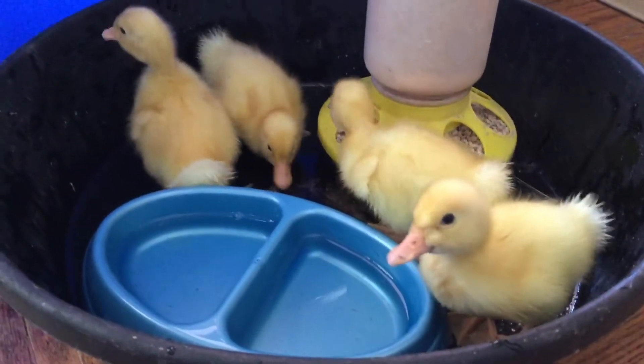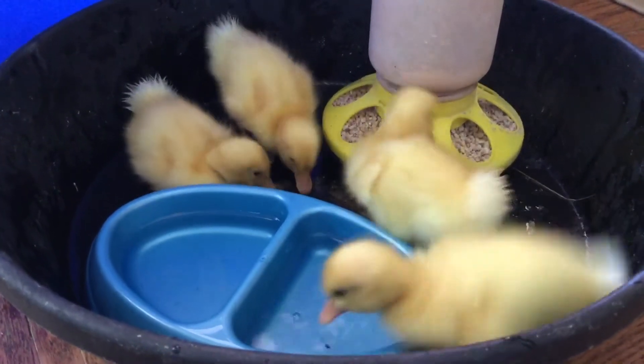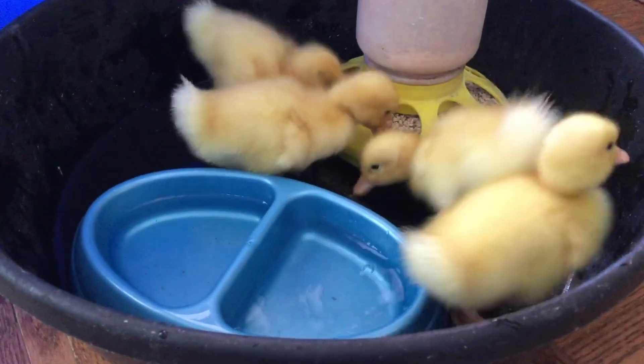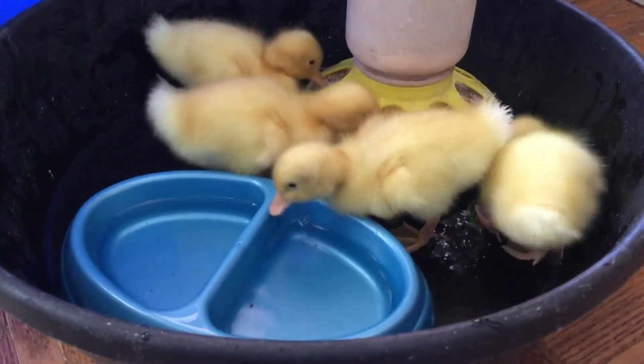These kind of ducks when they grow up are really big ducks. Some people use them for meat, some people use them for eggs — they're good egg layers — and some people use them for pets because they are very funny to watch and entertaining.